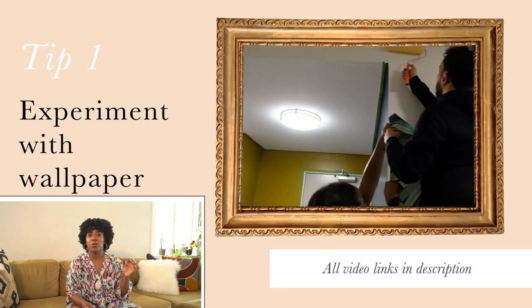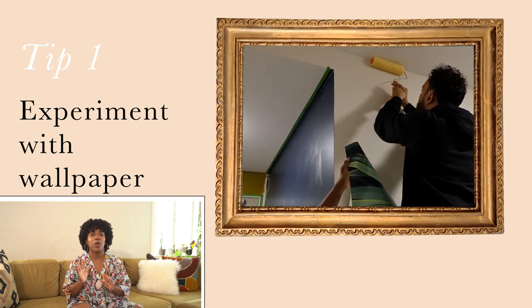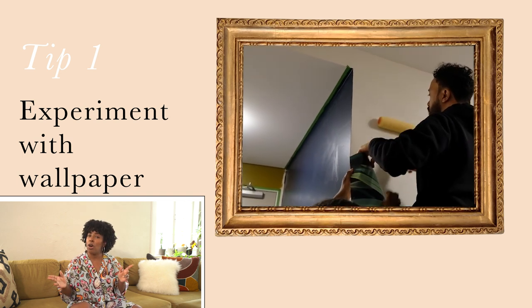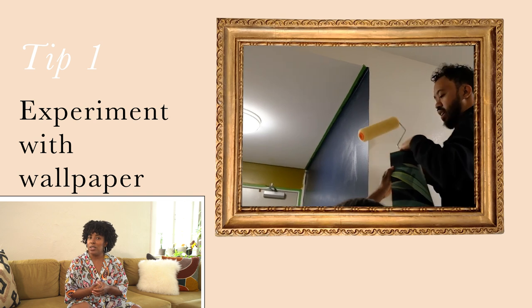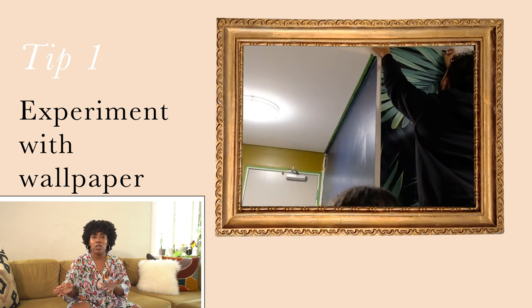My first tip is wallpaper. Wallpaper can instantly add color, pattern, and texture to a space, making it look just that more luxurious. Now, here is the tip: we think as renters that we have to stick to peel-and-stick wallpaper, but that is not true. You can use traditional, non-pasted wallpaper in renter-friendly ways. One trick I learned is using liquid starch to adhere regular wallpaper to your walls — it goes on just like paint. Use a paint roller, put it up on the walls. You can shimmy the wallpaper around while the starch is still wet, but once it dries, that wallpaper is stuck to your wall, but also easily removable.